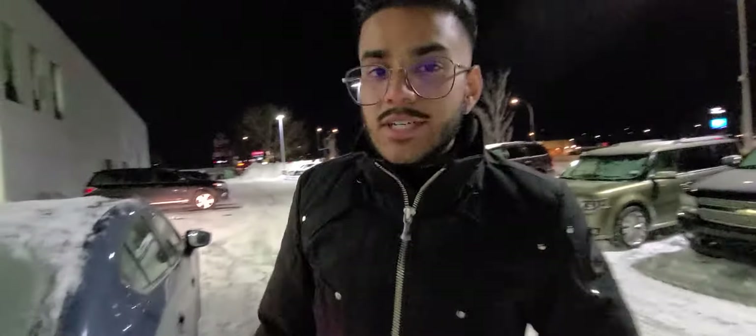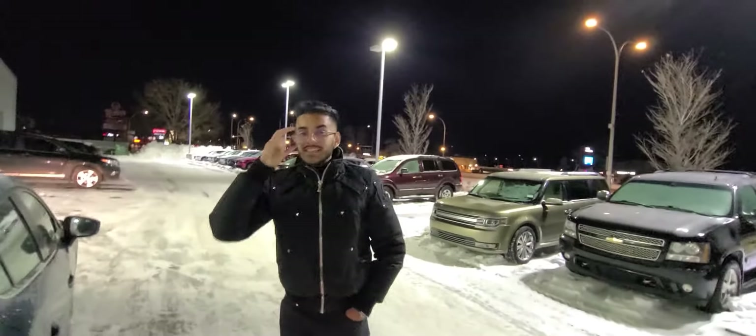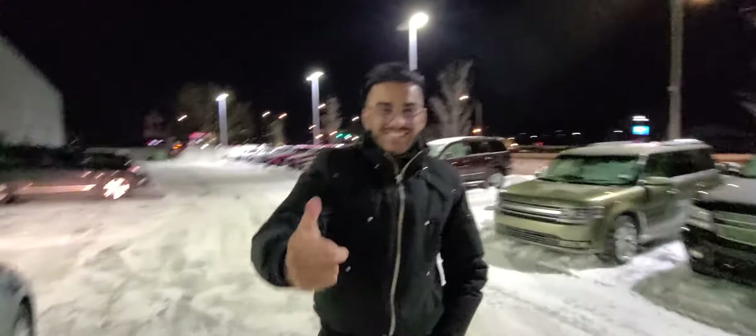That is a 2017 Mazda 3GS with 84,000 kilometers. But that being said, Kim, my number here is 780-986-9665. Give me a call — I look forward to speaking with you. Have a wonderful day. Bye.